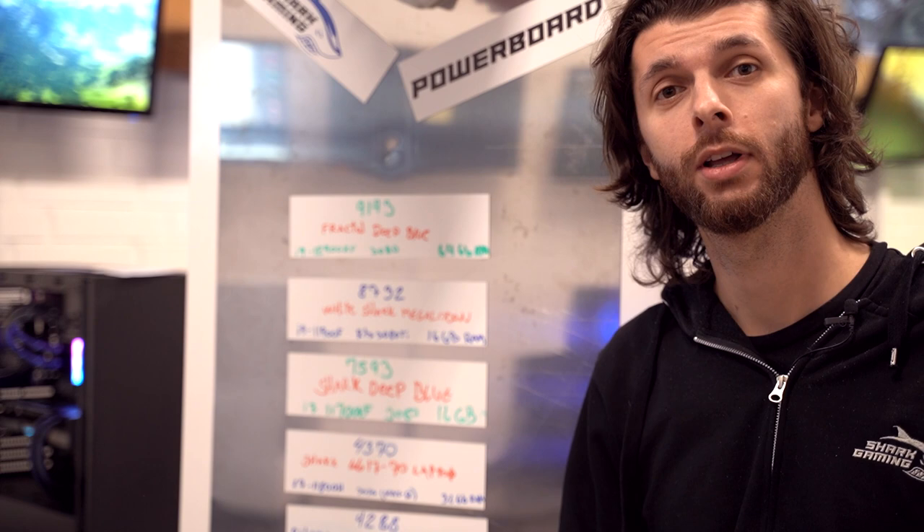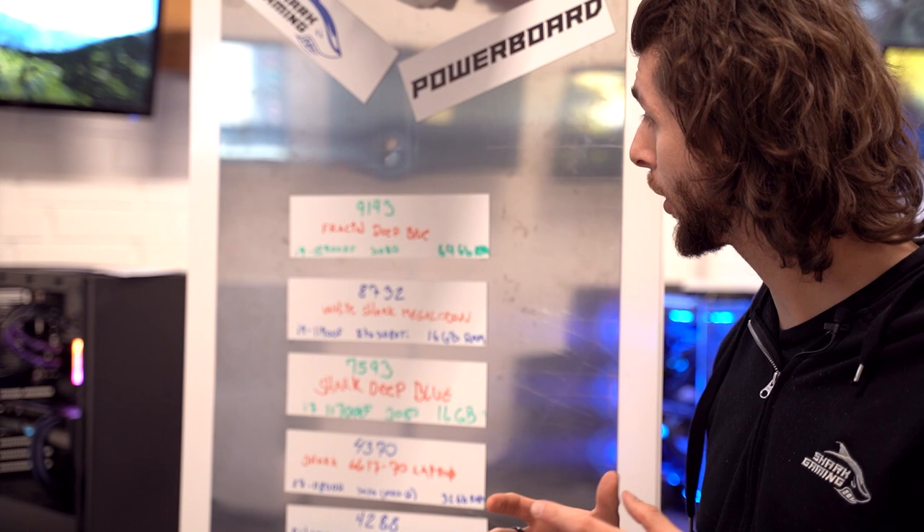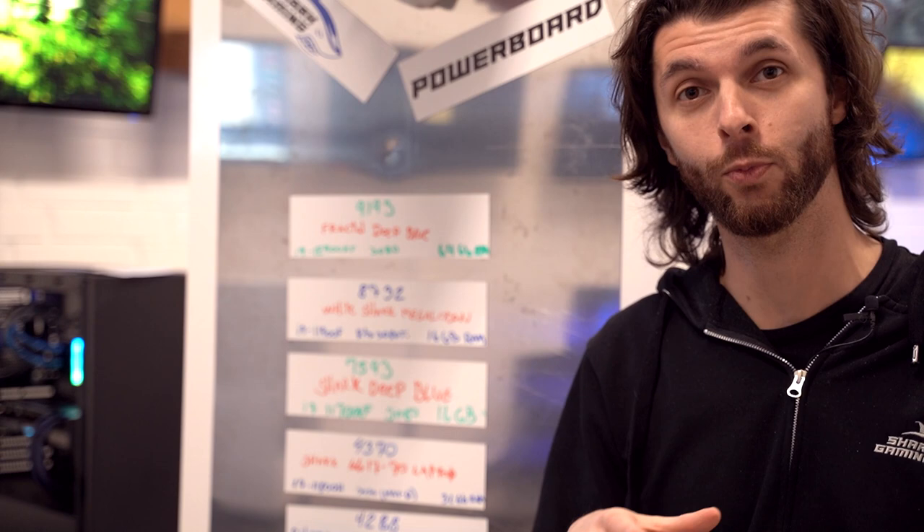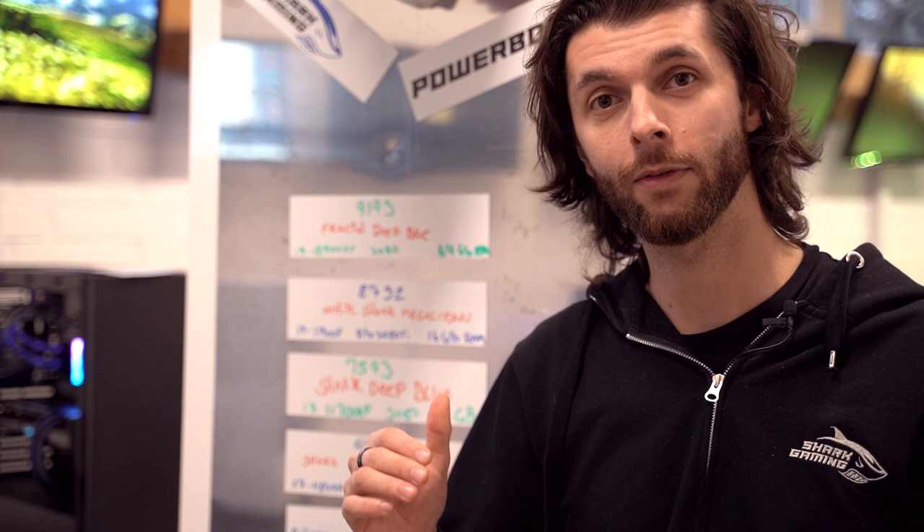So we're probably gonna be competing with the Fractal Deep Blue, with the same processor but with the 380. We should expect it to beat this, otherwise there's something wrong with our benchmark tests. But it's gonna be pretty interesting — this is the first build we're testing with the 390 card.